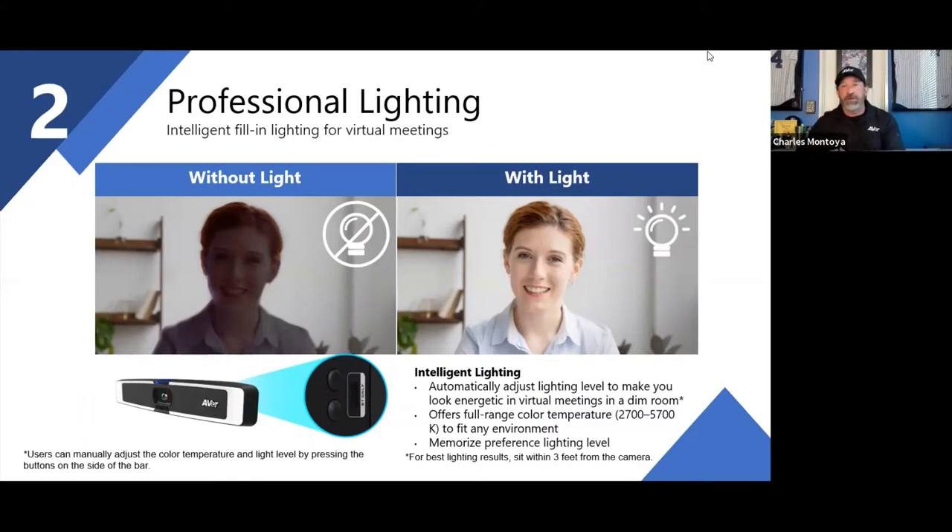COVID hit and everybody went out to buy webcams. Everybody started working from home. Kids started distance learning. And what did we find out? Nobody was really ready for it on an enterprise quality level.